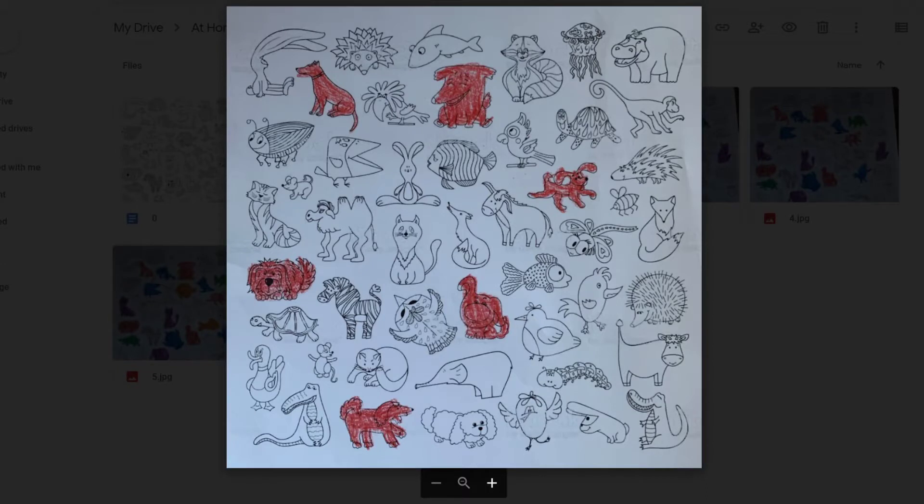The first thing we're going to do is find all of the dogs, because dogs can be pets. We're going to color all of these dogs blue. You might want to pause the video, take your time, and find all of the dogs and color them blue. When you're ready and you've colored all of the dogs, take a look at my page. I colored all of the dogs red. Dogs can definitely be pets.